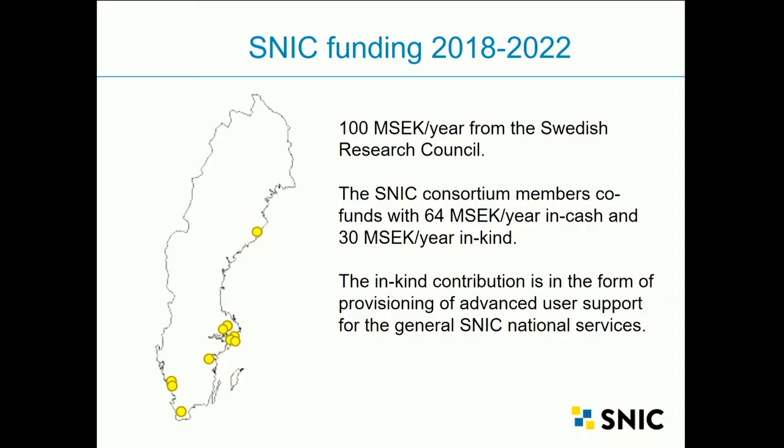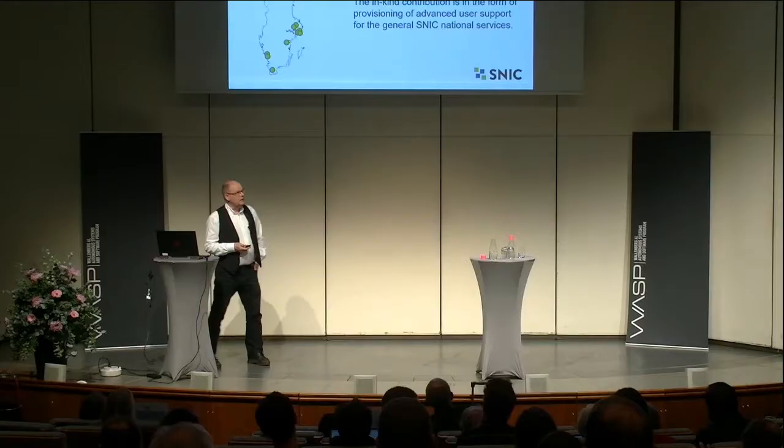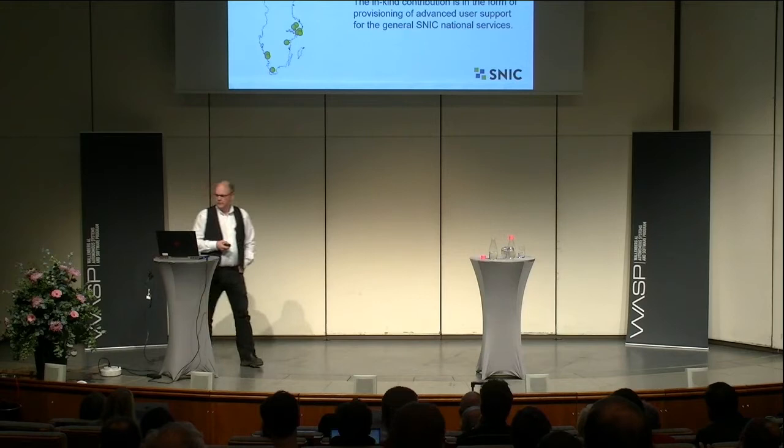SNIC funding comes from two parts mainly: the Research Council and the universities in the consortium. We have 100 million kronor per year from the Research Council and 64 million in cash from the consortium, plus an additional 30 million in kind for advanced user support. This funding period is about five years, so we are supposed to provide large-scale computing and storage in a long-term perspective, but with five-year funding of 160 million per year — a real challenge.